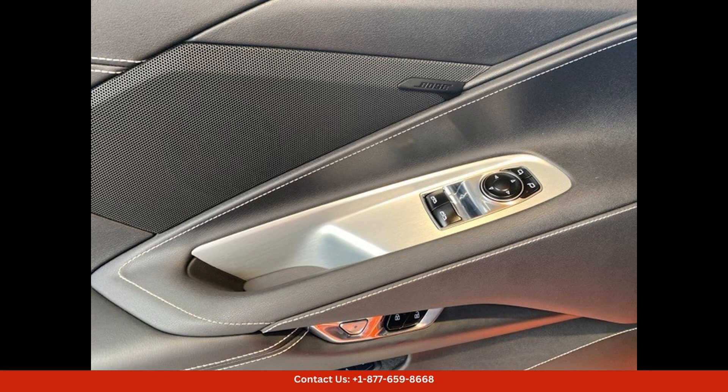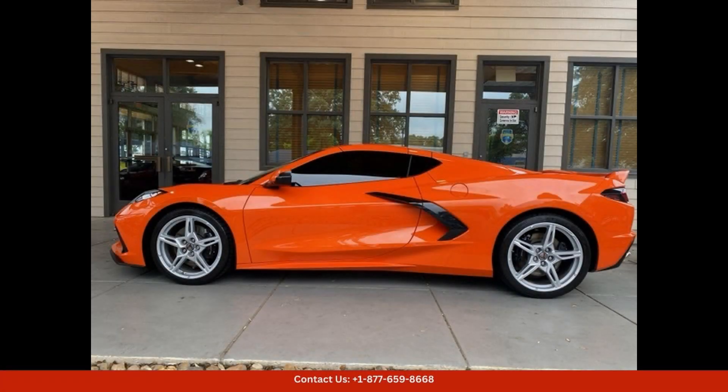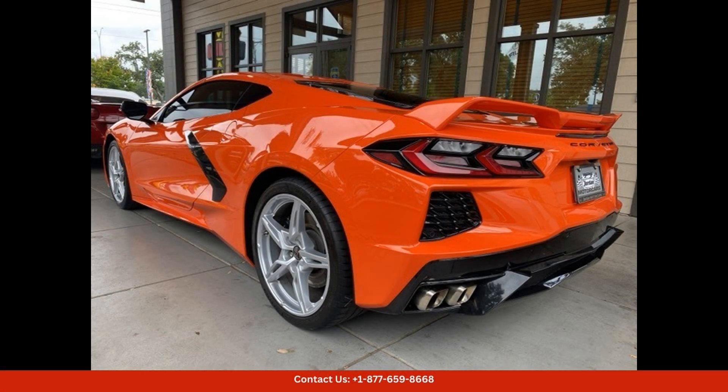The exterior paint color, Sebring Orange Tint Coat, is vibrant and eye-catching, perfectly complementing the sleek and aerodynamic design of the Corvette Stingray, with its aggressive front grille, sculpted body lines, and iconic dual exhaust pipes. This car exudes power and sophistication.